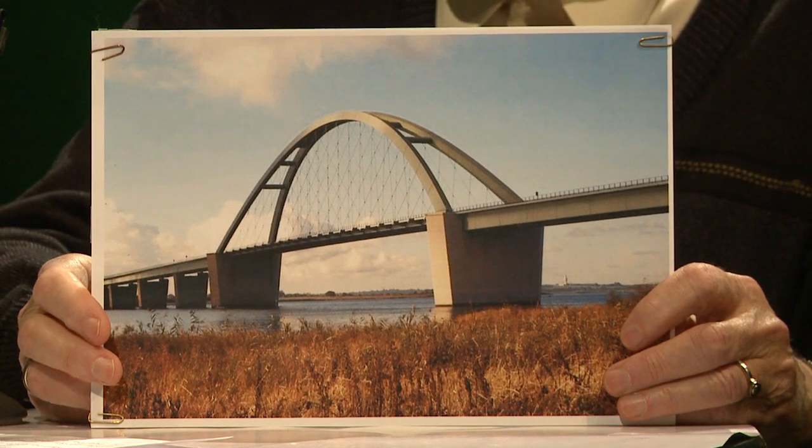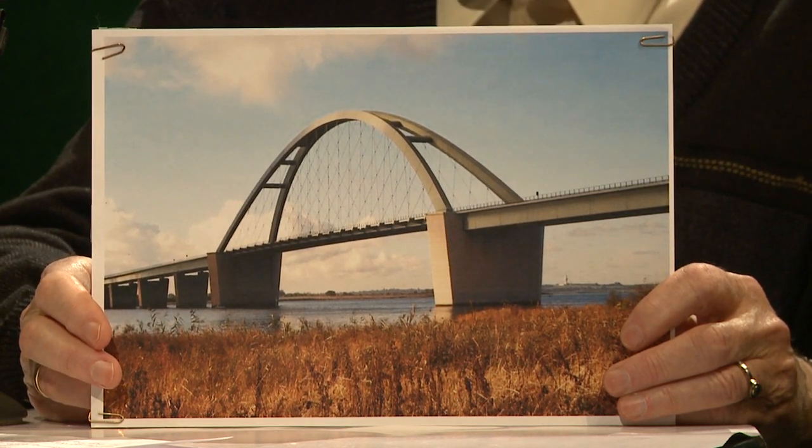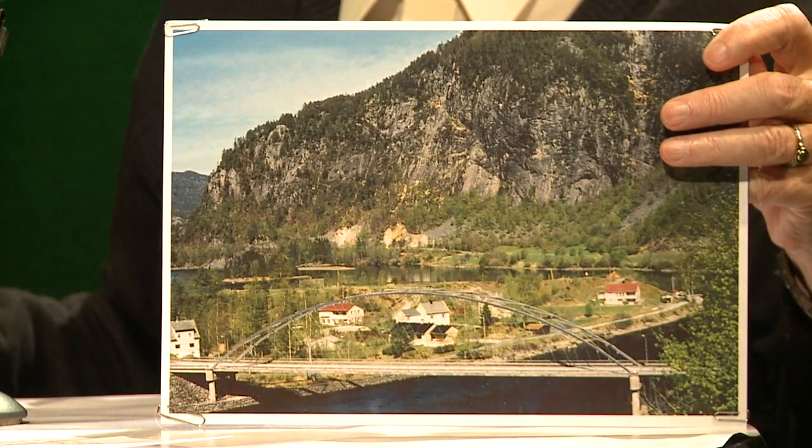It looks quite okay, this bridge. Yeah, but it is very stocky. You would have done it differently? Well, if you compare to this, you can see that my bridge is much slimmer. But this is a bigger bridge for more weight. You have to give some credit to the Germans, perhaps. I can give a lot of credit to them. It was a bridge I couldn't have built as a young engineer.